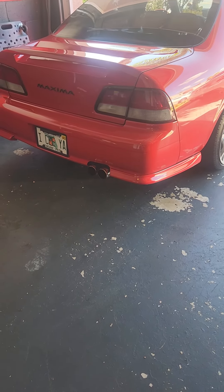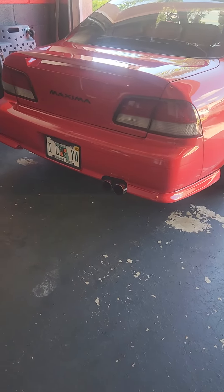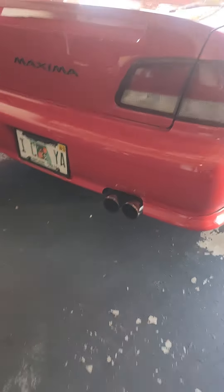Alright folks, that's how she sounds straight pipe, with an off-the-shelf exhaust. Nothing spectacular, not even a brand name exhaust.